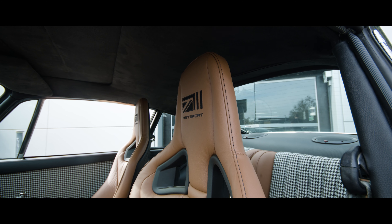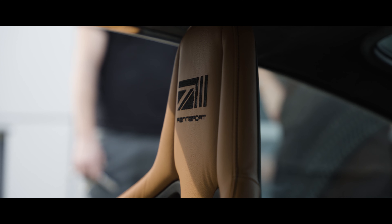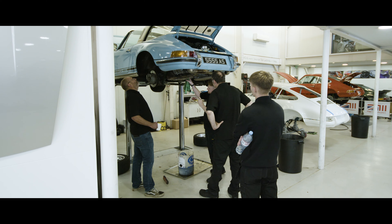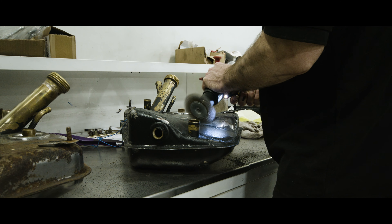We've gone for the Recaro CS sports seats, trimmed them in Muirhead leather in saddle brown, with genuine Harris tweed — it gives the feeling of quality. We've got a good team downstairs in the workshop; they're all very good guys at doing what they do, which is important.